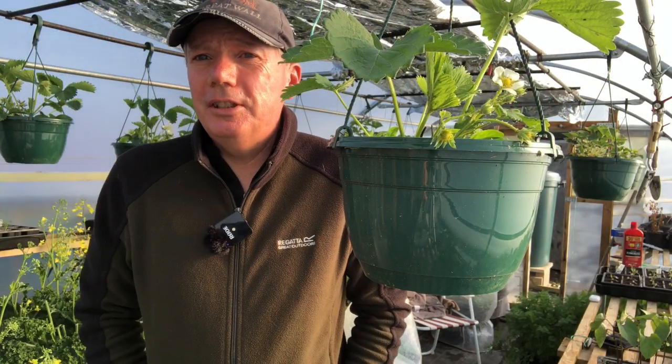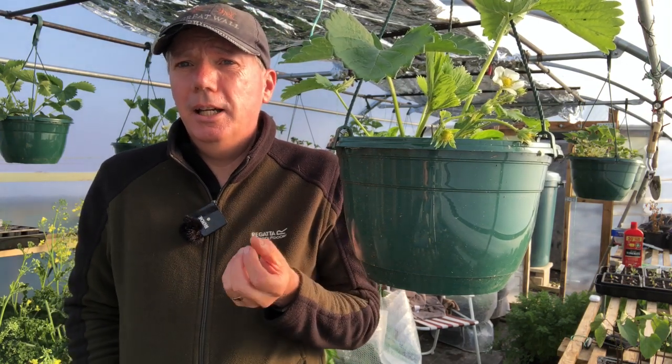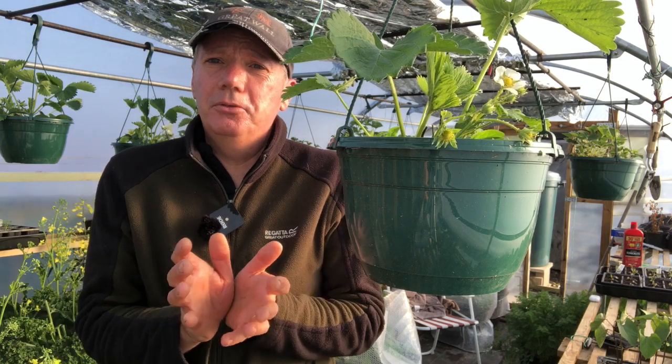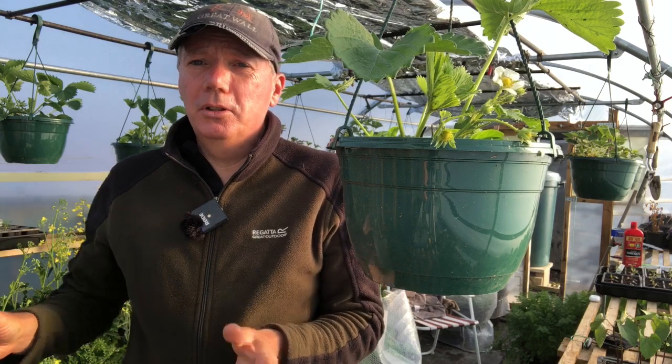Hi, my name is Steve and welcome to the Seaside Allotment channel. What I wanted to do today was talk a little bit about how we get a really nice variety and abundance of brassicas all the way through the Hungry Gap.